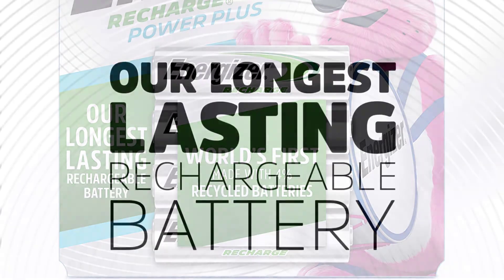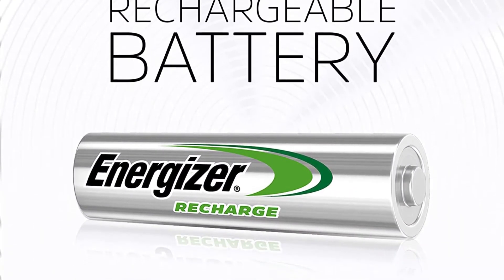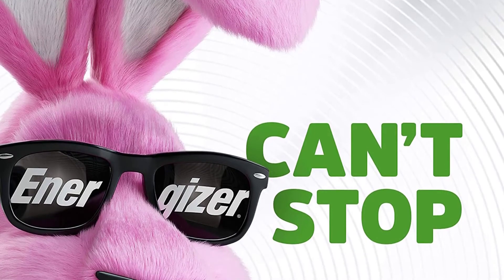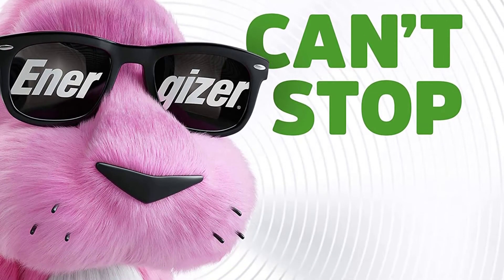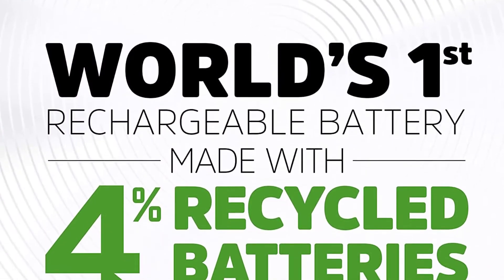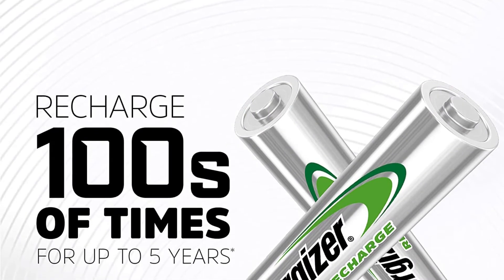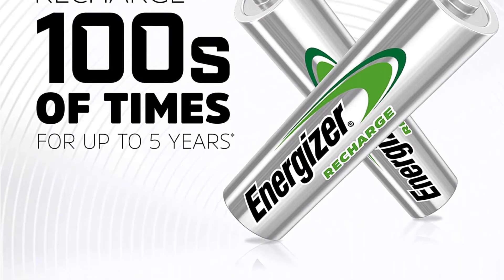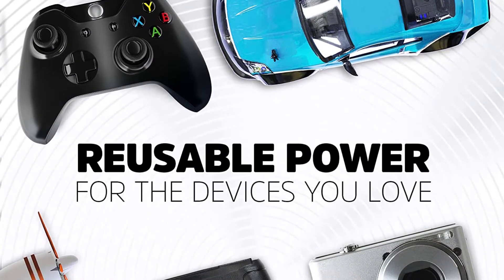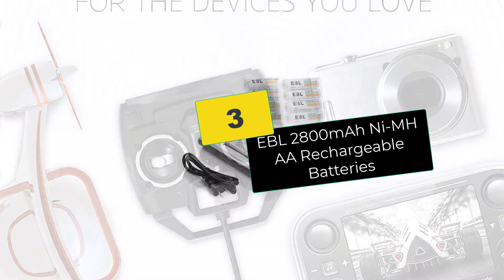Moving on at number 4, we have the Energizer rechargeable double-A batteries. You'll be able to operate a device right from the start — no need to charge them first, as they come pre-charged and can maintain a good percentage of the original charge for as many as 12 months of non-use. They feature a universal design for use with many accessories and can be recharged up to 700 times. Compatible gadgets include digital cameras, toys, remote controls, gaming controllers, and two-way radios. Key reasons to buy: pack of four, pre-charged for immediate use, up to 700 recharge cycles, and 2300mAh capacity.